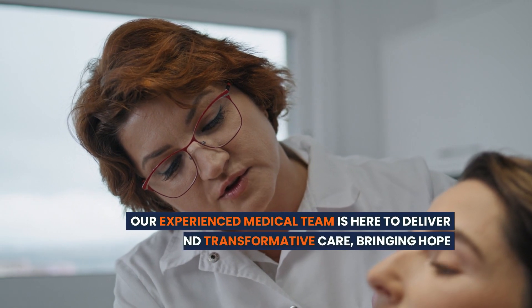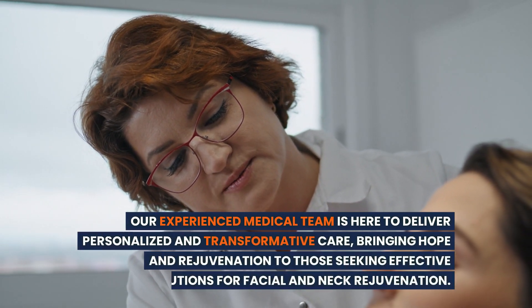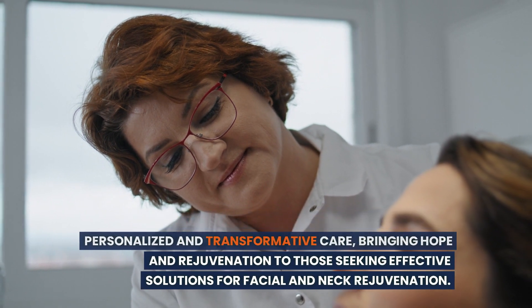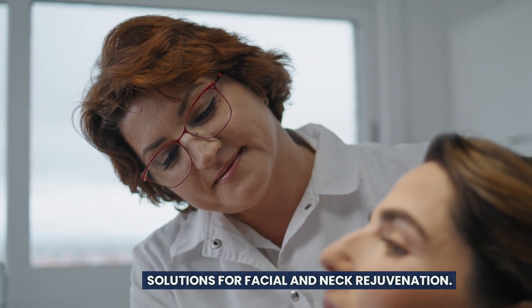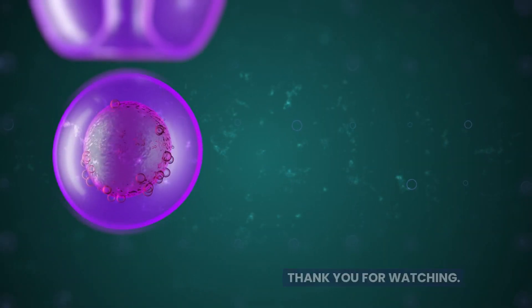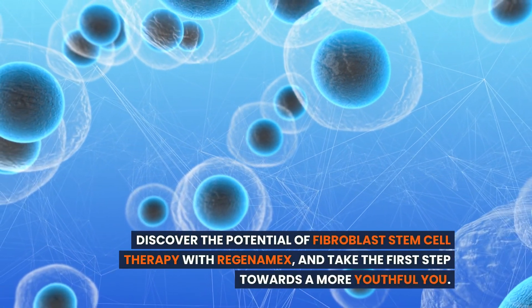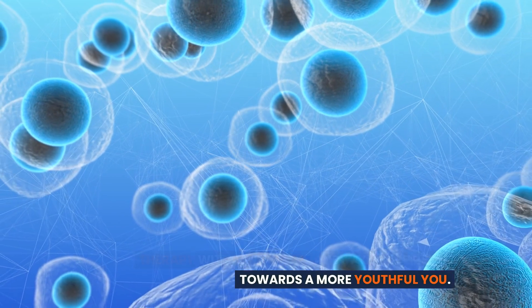Our experienced medical team is here to deliver personalized and transformative care, bringing hope and rejuvenation to those seeking effective solutions for facial and neck rejuvenation. Thank you for watching. Discover the potential of fibroblast stem cell therapy with Regenamex and take the first step towards a more youthful you.